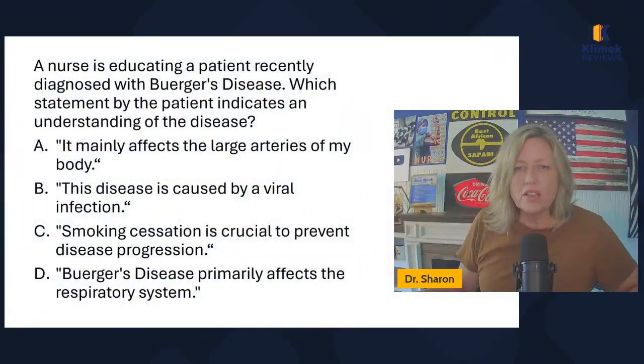Today we're going to be talking about Buerger's disease. We are covering the blue book — you can get it at Amazon or buy the app at clinicreviews.com. This is page 159. A nurse is educating a patient recently diagnosed with Buerger's disease. Which statement by the patient indicates an understanding of the disease?